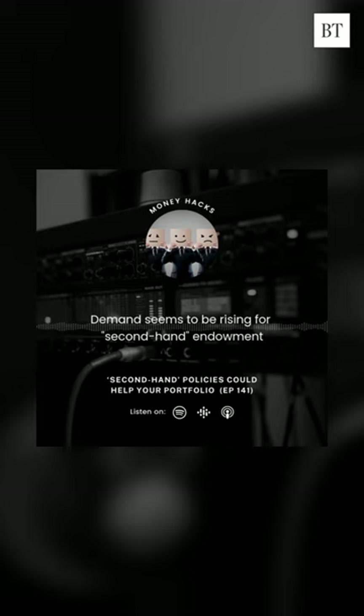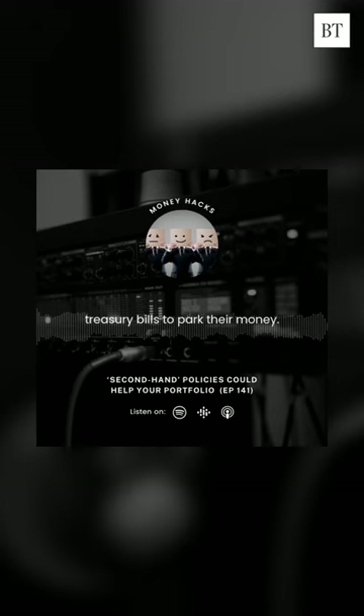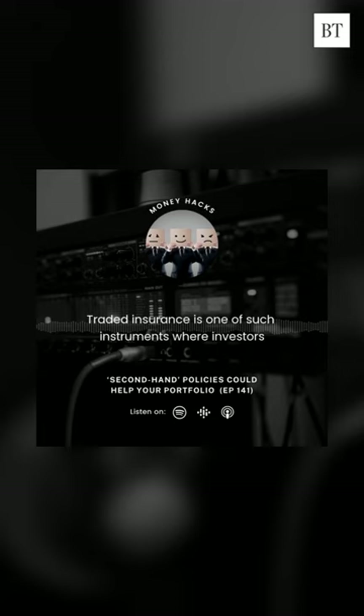I think we're in a high-volatility investment environment. Investors are looking for safe havens such as fixed deposits, bonds, and treasury bills to park their money. Traded insurance is one such instrument where investors will find that the returns are generally reasonably predictable and the yield is high at about 4-odd percent.